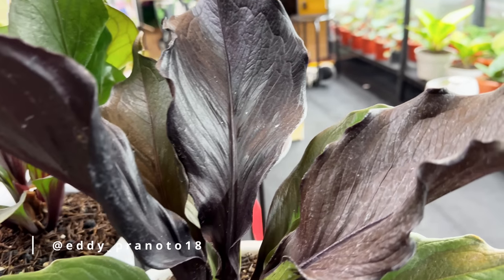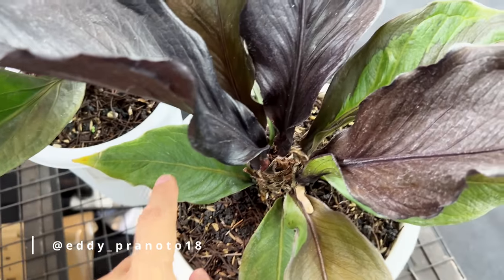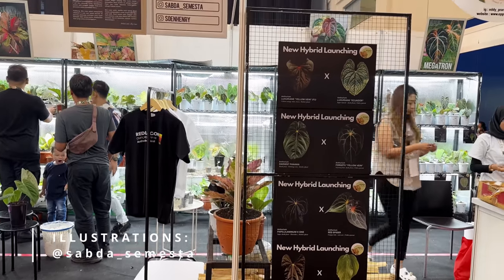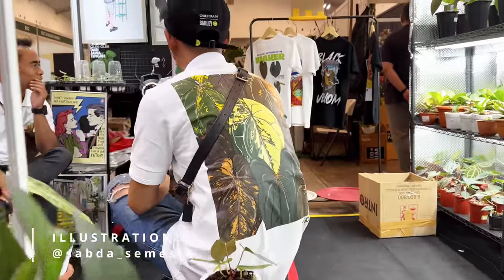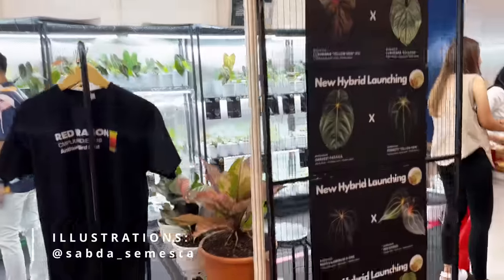This anthurium here is actually jet black — look at that. Have you seen something as black as this? The old leaves will turn green over time. This is actually very beautiful. This booth is becoming very interesting because I think there are a few collaborations between Eddie and some of his wonderful neighbors who sometimes hang out at his nursery. There are all these really interesting products here.